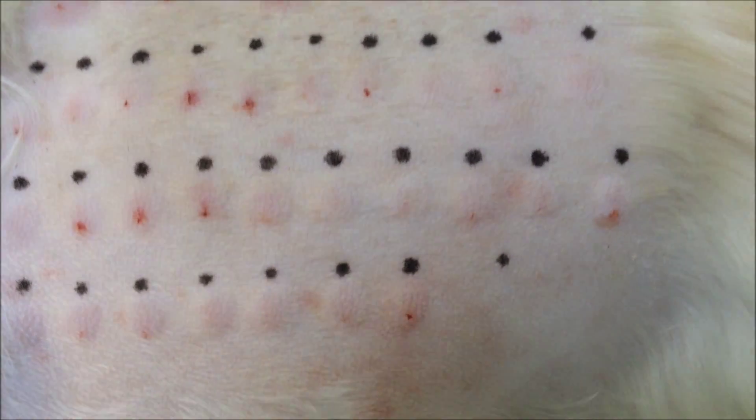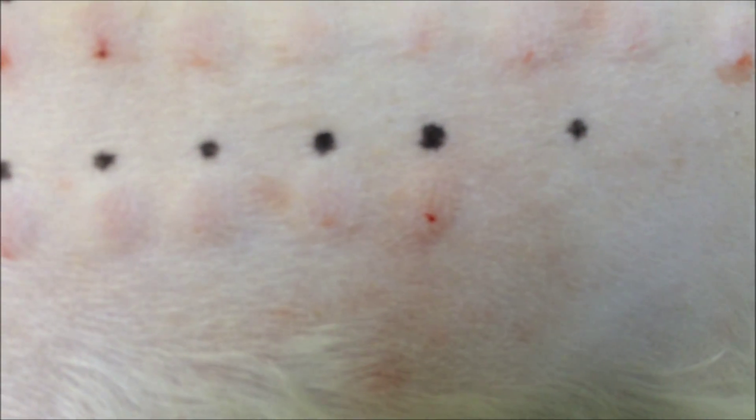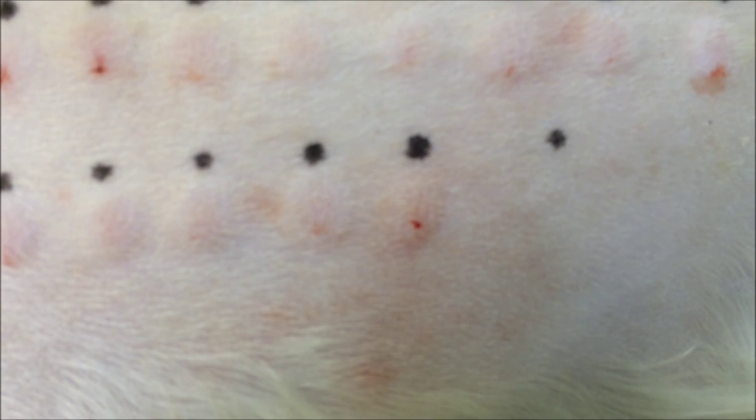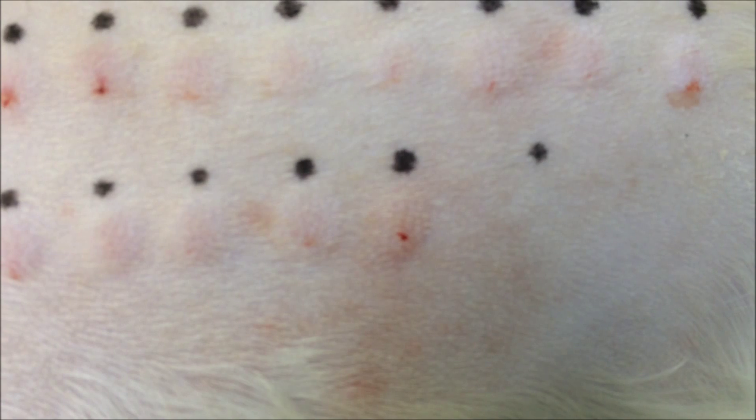Malassezia is a yeast that is present in dogs' ears and can also cause problems in dogs' skin affected with atopic dermatitis. Allergy to this yeast will exacerbate an already quite itchy skin condition.